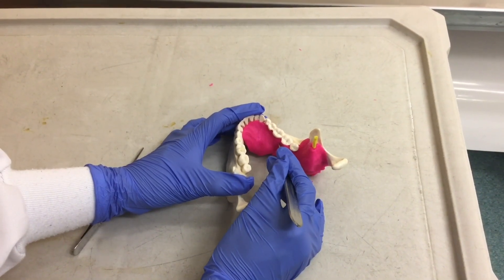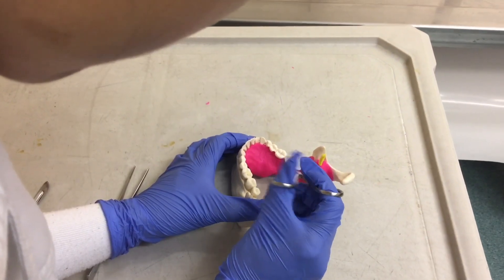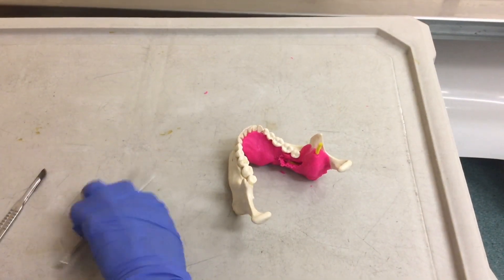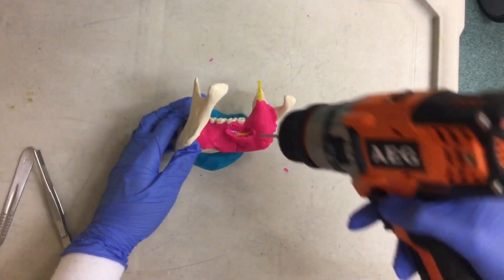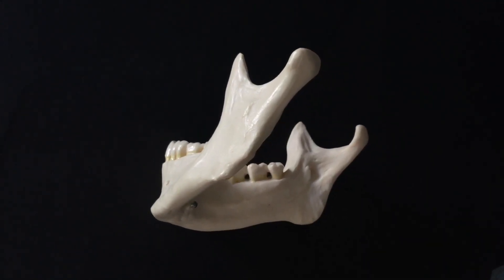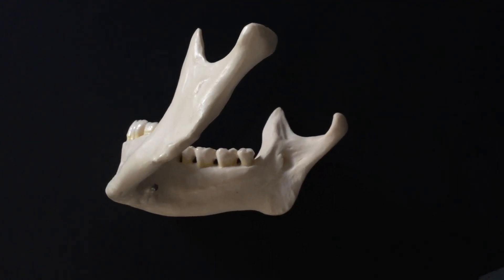My research project involved cadaveric dissections in which I exposed the lingual nerve by making an incision in the third molar region, and then used blunt dissection to trace the nerve to the point at which it runs closest to the lingual plate of the mandible. I used a small drill to make a hole into the bone. Then I scraped the mandible clean and took measurements between this point and key bony landmarks on the inner surface of the mandible.